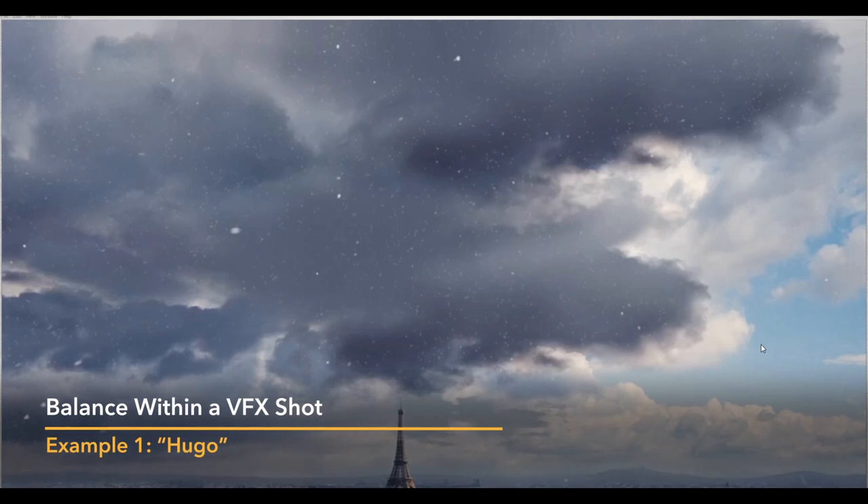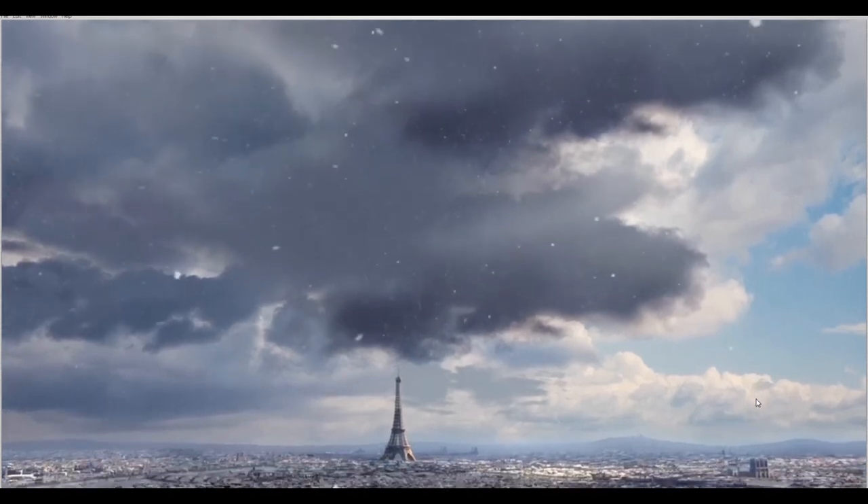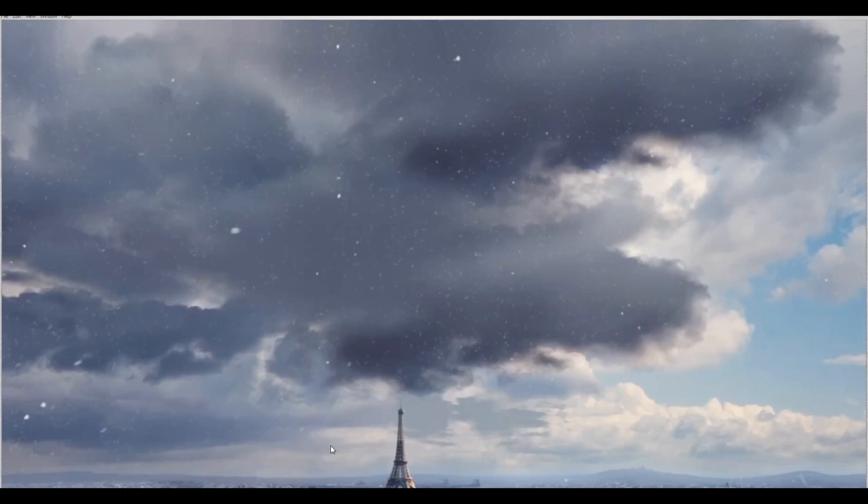Let's start with a shot from Hugo, which I think demonstrates this pretty well. We're going to look at two shots that do this very well and then one shot that doesn't do it so well. This is a visual effects breakdown, so at one point there are green screen people flying around, but that's no problem — we can still get our point across. While I play this through, ask yourself at various points: where are you looking in the image, and how have they got you to look there?